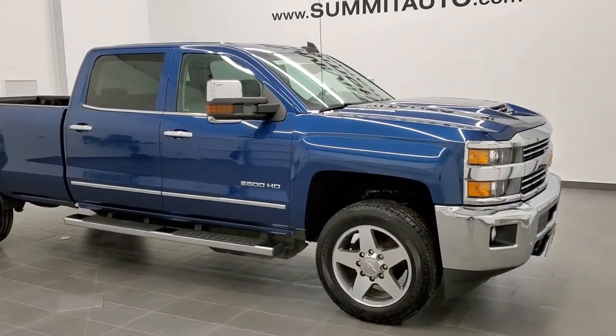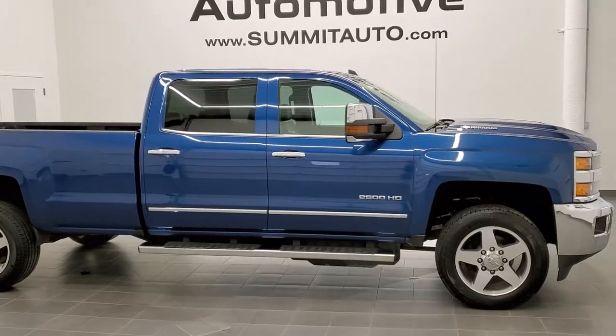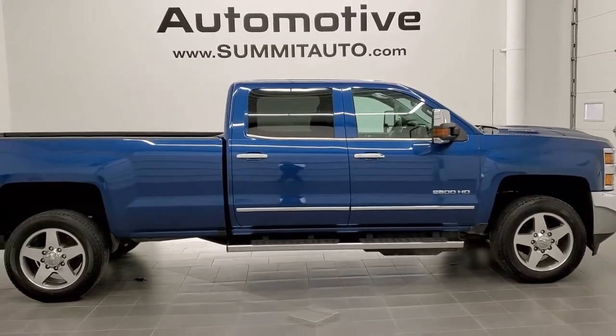This is stock number 1-1-2-4-1. We are here at Summit Automotive in Fond du Lac, Wisconsin, your new and used heavy-duty truck headquarters today.